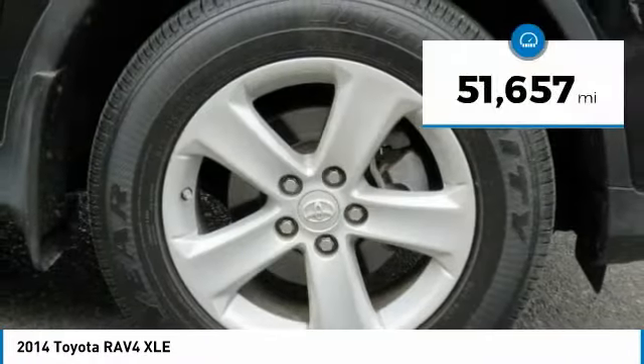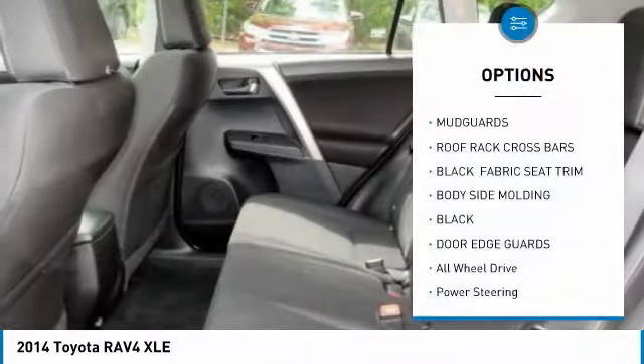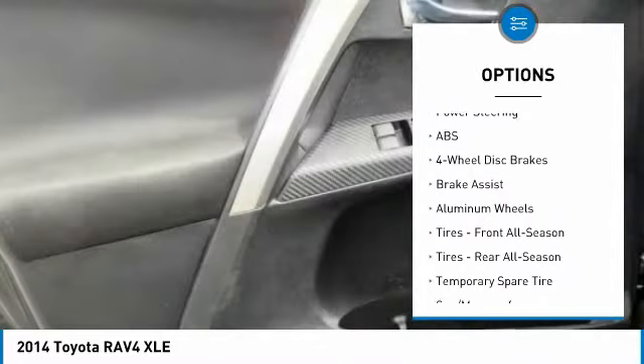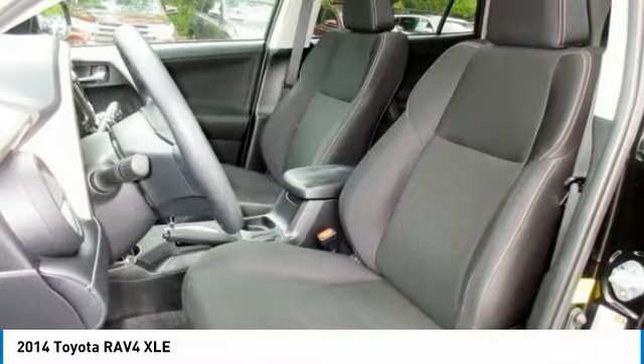This vehicle has less than 55,000 miles. Here are some of this vehicle's great options: stability control, traction control, anti-lock braking system, steering wheel audio controls, backup camera, keyless entry, all-wheel drive, Bluetooth, power steering, and adjustable steering wheel.